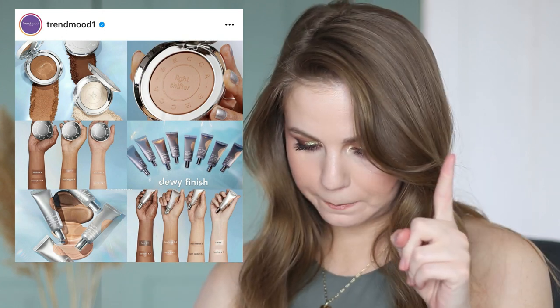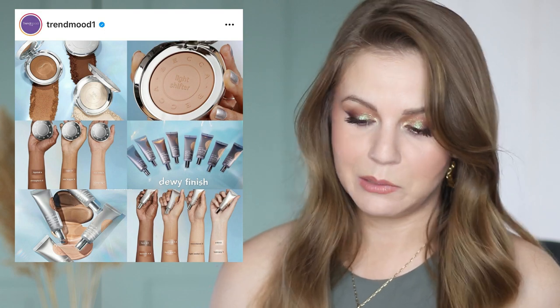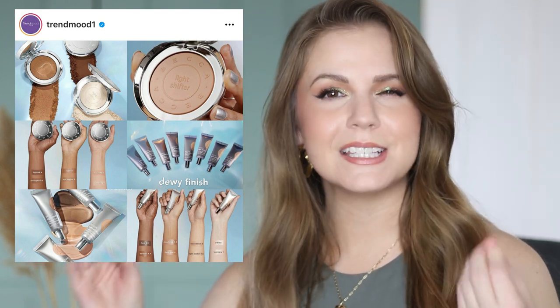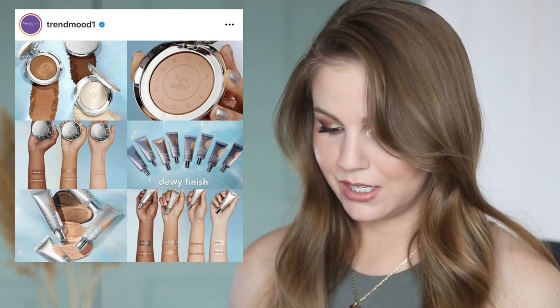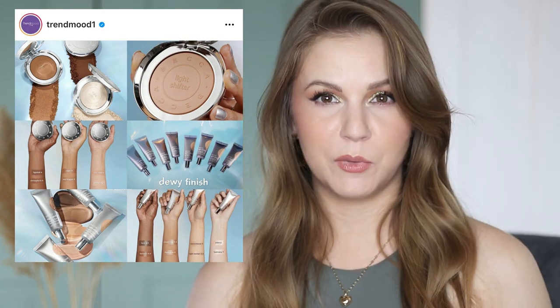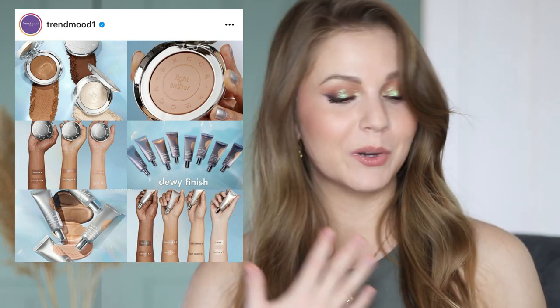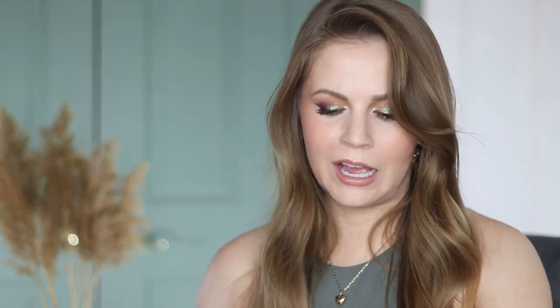They also have what they're calling the Light Shifter Mineral Veil, which really gives me Hourglass Ambient Lighting Powder vibes. So maybe if you love that product and you're not purchasing from Hourglass right now, this could be an alternative. This is also only $34, which is much less than the Hourglass Ambient Lighting Powders, and it seems like a similar concept — a glowy finishing powder that's translucent but really blurs and buffs everything together. I really love those kinds of finishing powders. If you don't want to spend $34 on that, the Milani Prep Set and Glow Powder is a great drugstore alternative to that type of product — a great finishing powder that's very blurring but not too heavy.